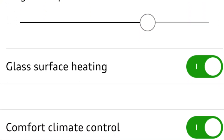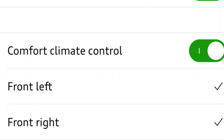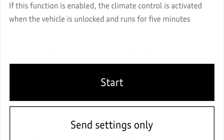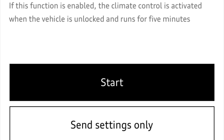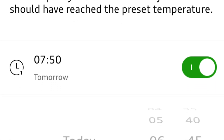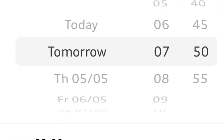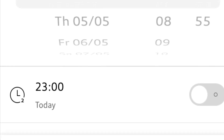The settings for the auxiliary air conditioning are set on the app, so you can pick whether you want the glass heated, whether you want the left or right front heated seats on. You can start immediately from the app or set a timer on the app, but again only for preheating or cooling the interior, not the battery.